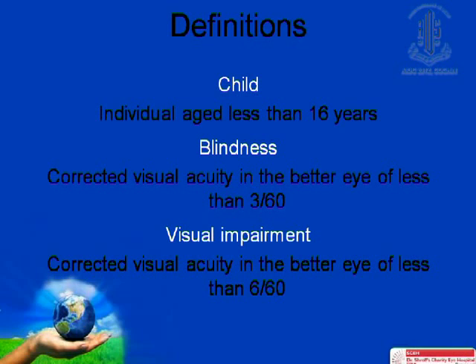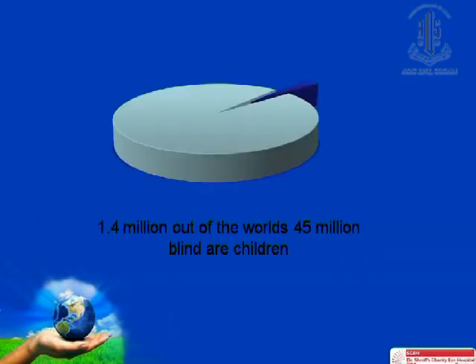Managing children with congenital cataract is a complex, long-term process which requires considerable input from the parents, who are responsible for the occlusion, optical correction, long-term follow-up, as well as the high healthcare expenditure. The crucial points regarding follow-up after cataract surgery are refractive correction, followed by amblyopia therapy, as well as frequent follow-up to monitor for complications.